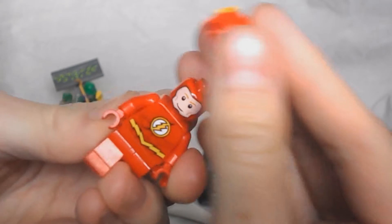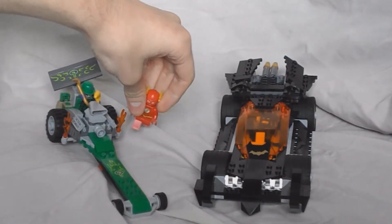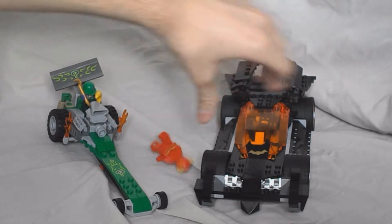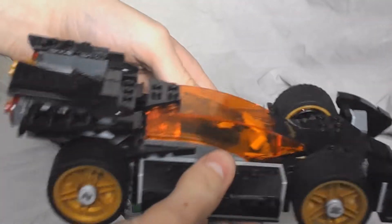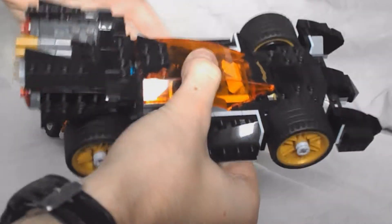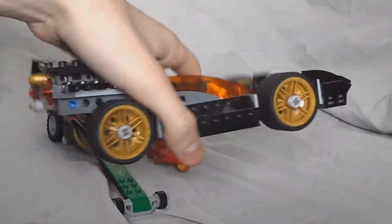You can just take it off and it looks so cool. We have the Flash, the Flash is good. And now the Batmobile — the Batmobile is really cool. It's really stable, really strong and very slick, and it's really nice to play with.